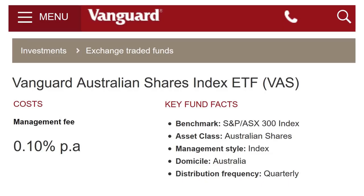VAS is Vanguard's low-cost Australian shares index ETF with a management fee of 0.10%. It seeks to track the return of the S&P ASX 300 index — that is, the top 300 Australian companies listed on the ASX. It's an index fund in that it's not actively managed; there is no portfolio manager trying to actively pick stocks or time the market, hence the low fees.